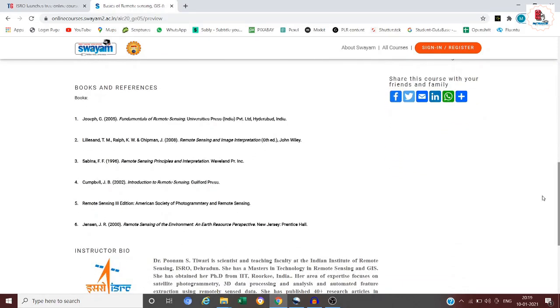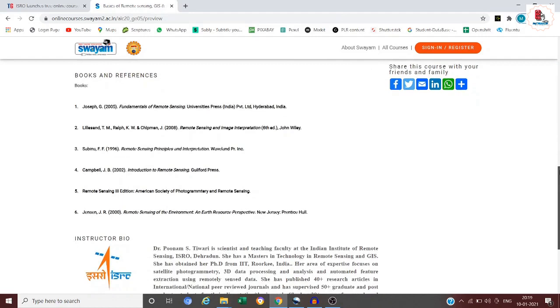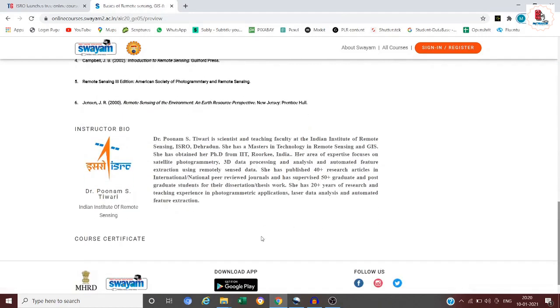There are around six reference books available for this course. The instructor is Dr. Poonam Estewari, a scientist and teaching faculty at the Indian Institute of Remote Sensing, ISRO. Scrolling down, you'll find all the details. If you are really interested and want to explore this field, going through this course would be the best thing for you.